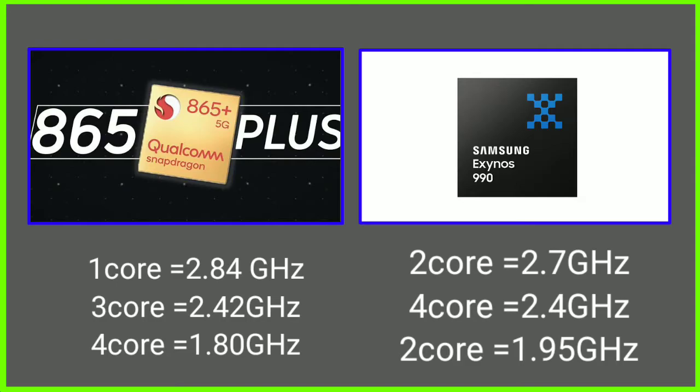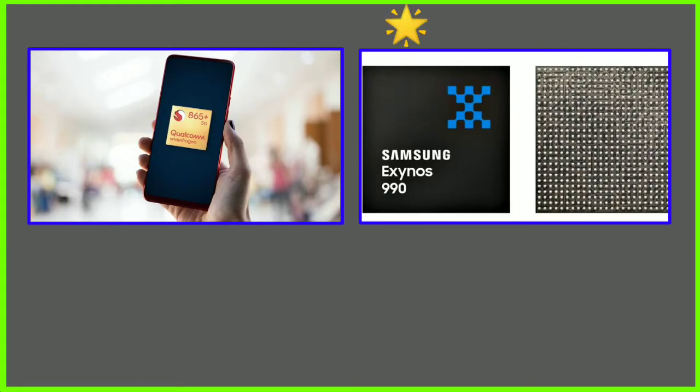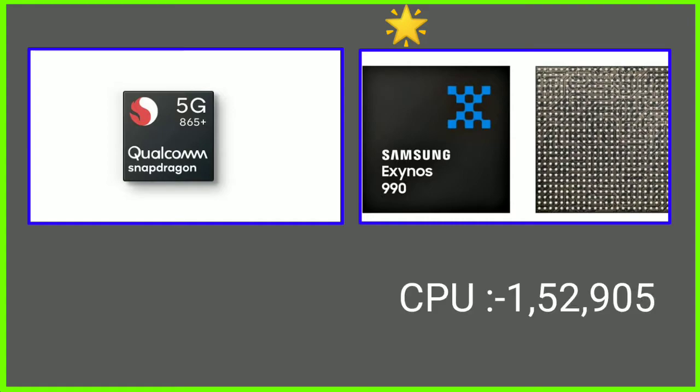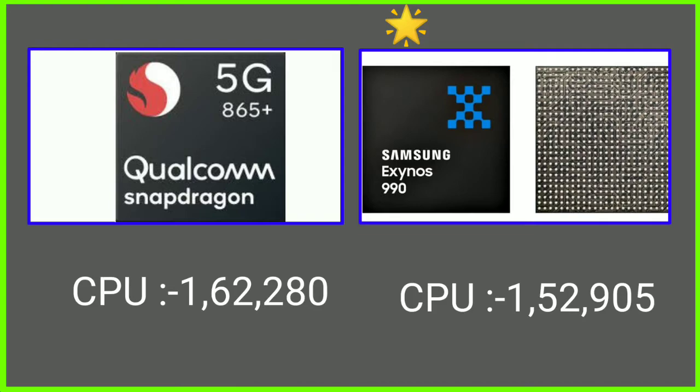Overall, Snapdragon has a 2.5 GHz clock speed advantage. Looking at benchmark results: the Note20 Ultra Snapdragon variant versus the Exynos Global variant. In the CPU benchmark, Exynos scored 82-25-25, while Snapdragon scored 82-288.